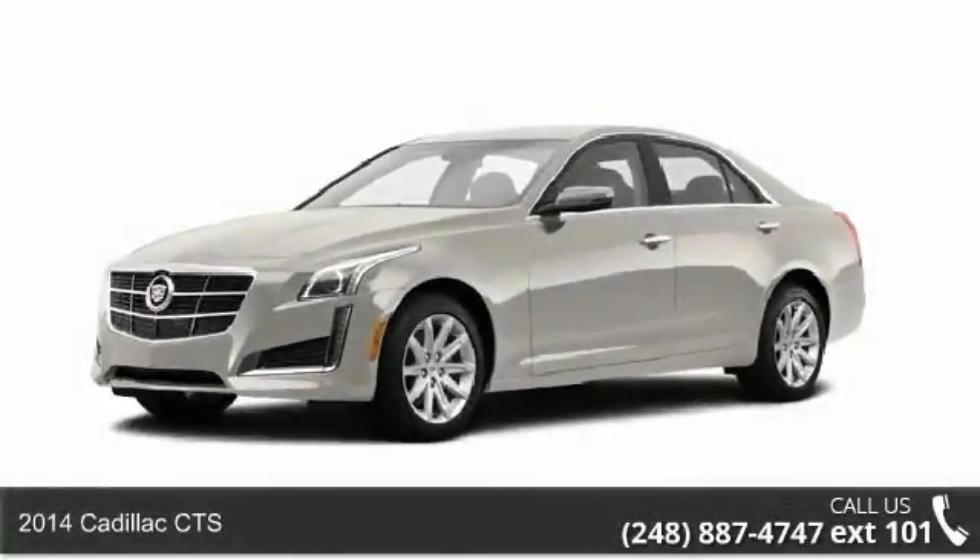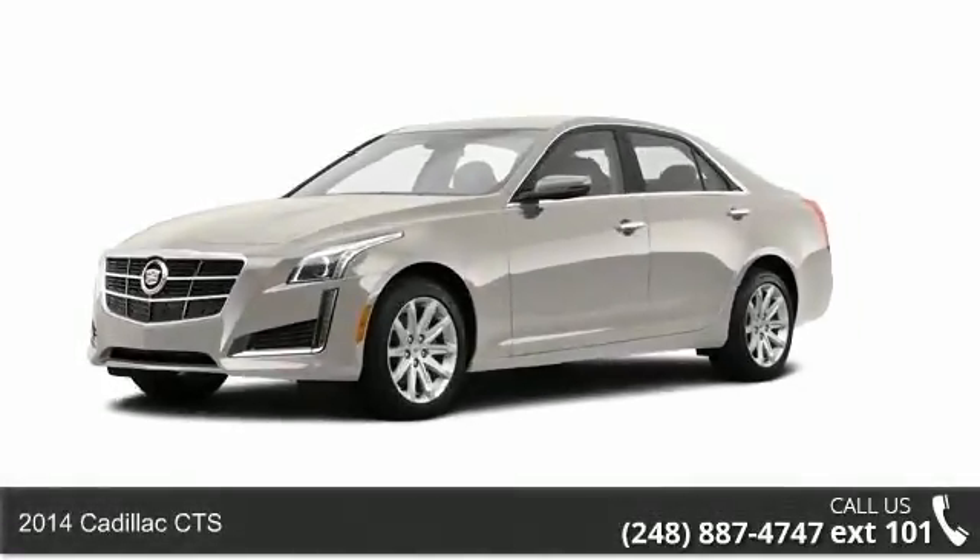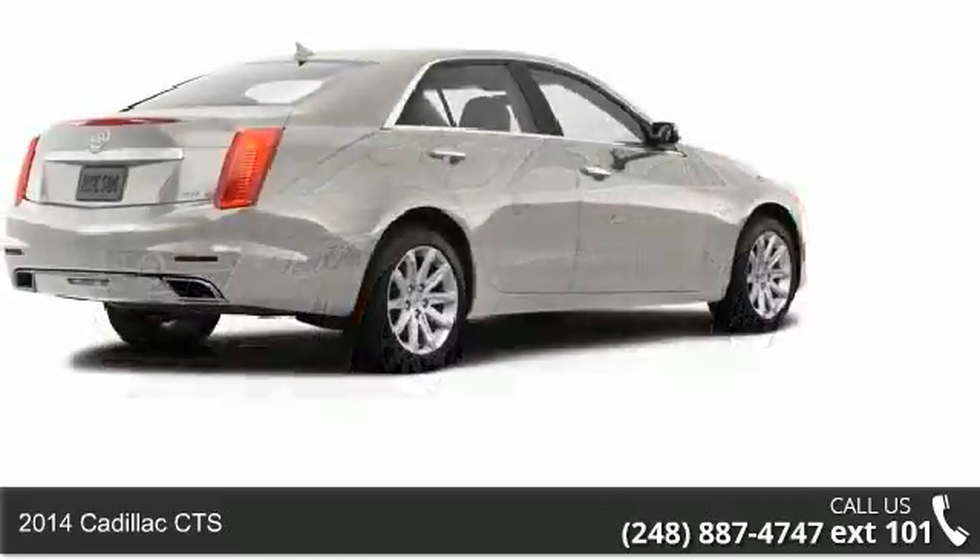Arrive in style with this 2014 Cadillac Quartz. Don't miss this great deal on a luxury vehicle.